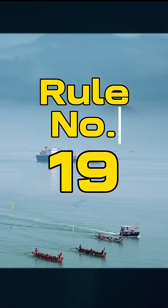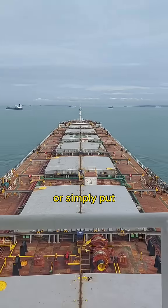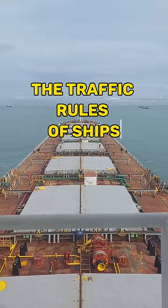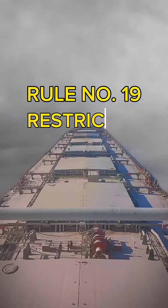I will teach you about Rule Number 19 of the International Regulations for Preventing Collisions at Sea, or simply put, the traffic rules of ships. We are going to do this in layman's terms. Rule Number 19: Restricted Visibility.